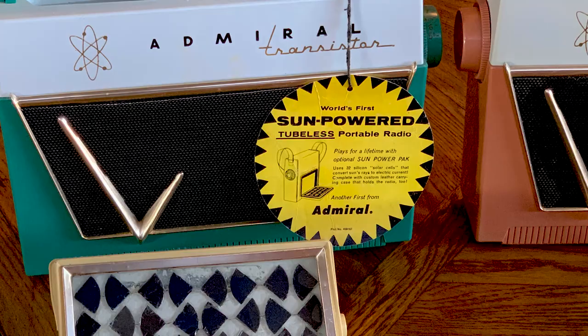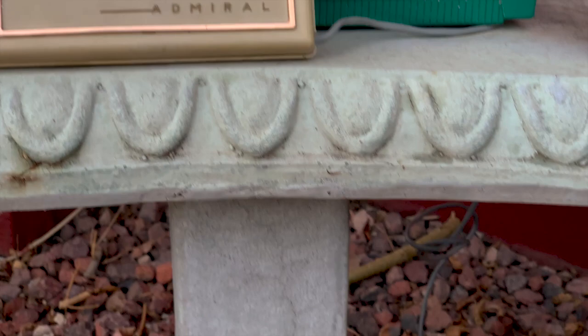The yellow and black display tag said the solar pack would power the radio for a lifetime, for free. But at the cost of $185 versus $0.90 for flashlight batteries, it would take over 205 years to break even.